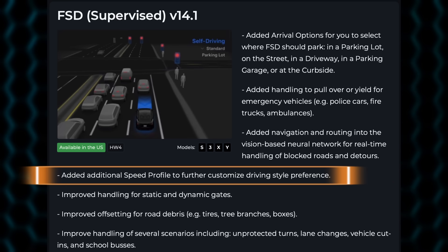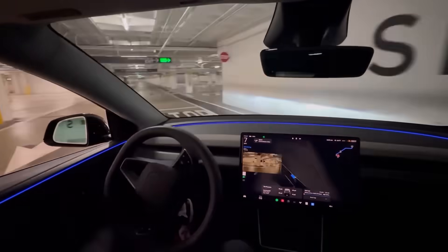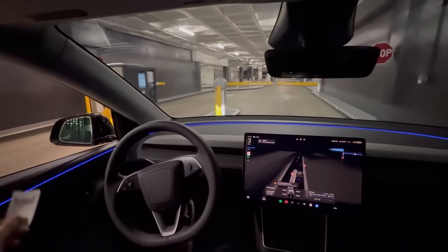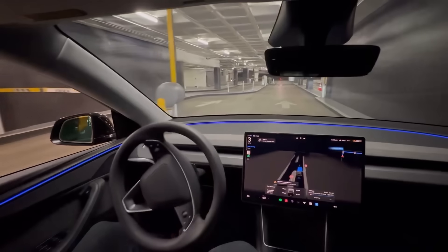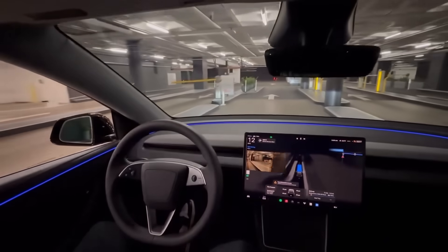Added an additional speed profile to further customize driving style preference — I'll go over that in a moment. Improved handling for static and dynamic gates — when you have a gate going into a parking garage or a ticket gate, that's a huge new improvement. Here we can see Zach — Black Model 3 — taking his car through a parking garage very smoothly. As he exits, you can see the car slow down automatically for the gate. He puts his ticket in, the gate lifts up, the steering wheel moves gently to the right, and then it exits the garage. This was really, really well done.